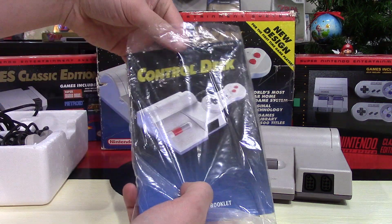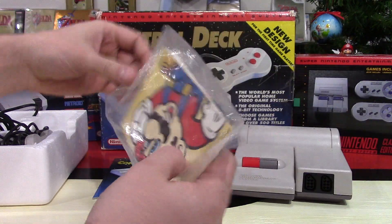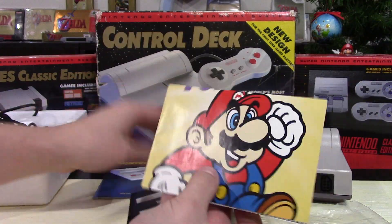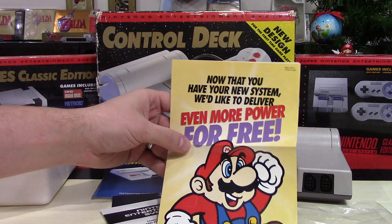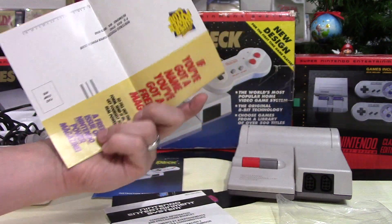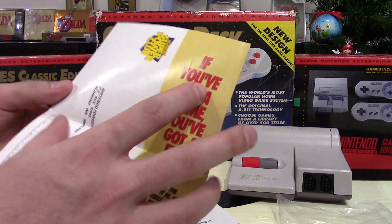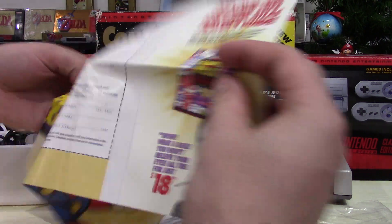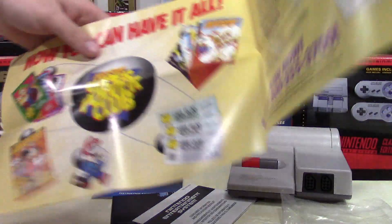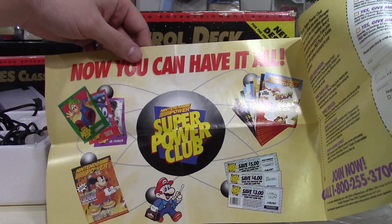Taking a look at the instruction manual — this is a really nice instruction manual. It has some other inserts with really cool old school Mario art. One of them says 'now that you have your new system, we'd like to deliver even more power for free,' and it goes through getting the Nintendo Power Super Power Club magazine subscription, essentially.